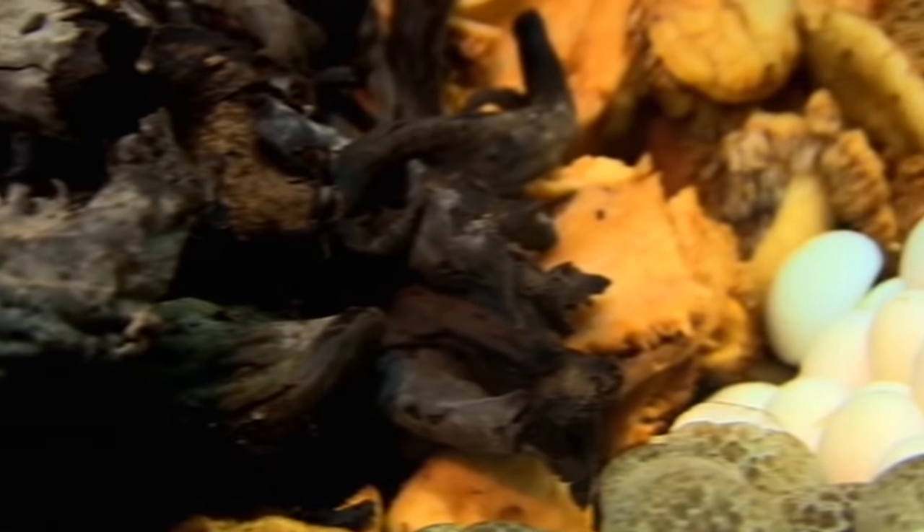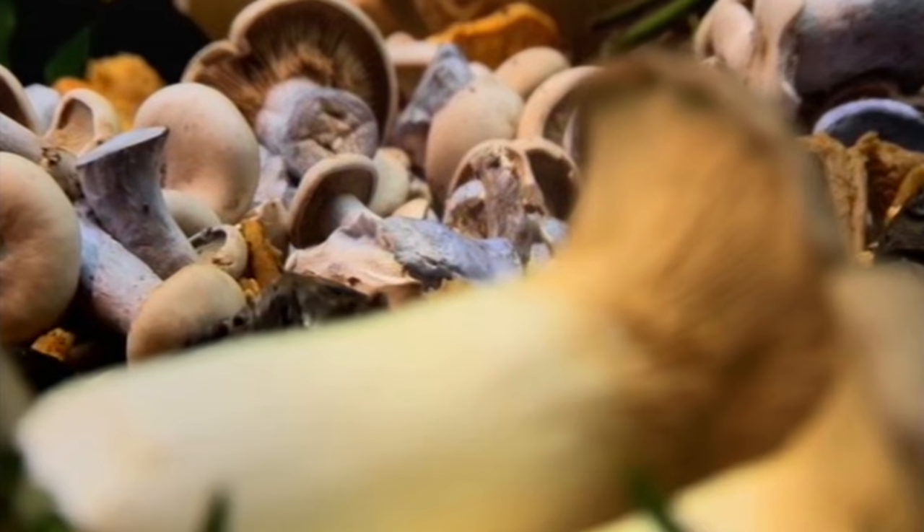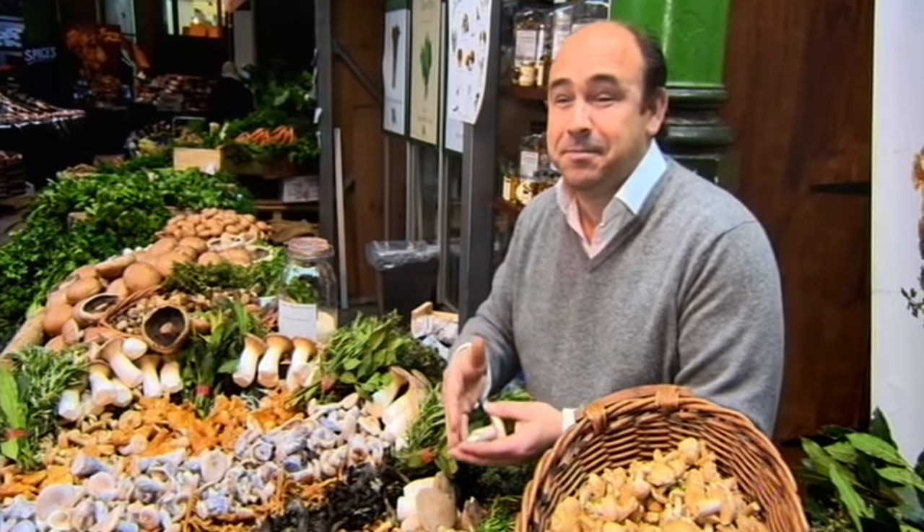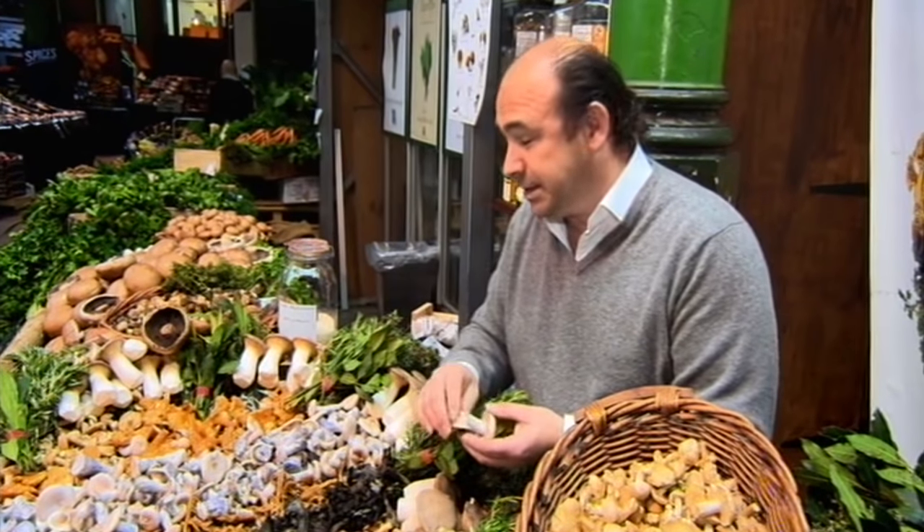People are actually scared of mushrooms, aren't they? They shouldn't be — because take away the fear and just close your eyes and taste them. They're just amazing. They are amazing.